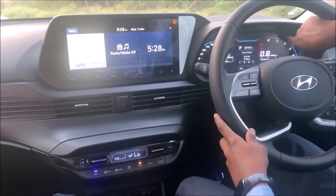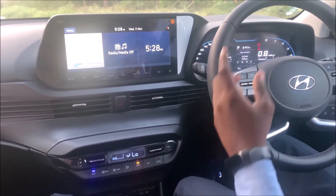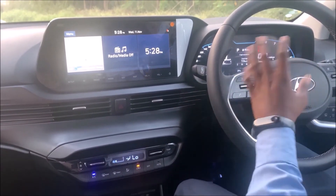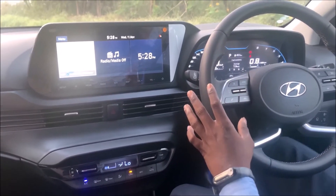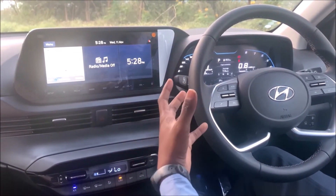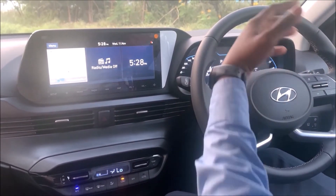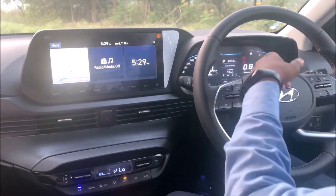The MID (Multi-Information Display) includes TPMS — Tire Pressure Monitoring System. TPMS displays the tire pressure for both left and right sides directly on the MID screen, so you don't need to physically check the tires yourself. Everything is fully digital.